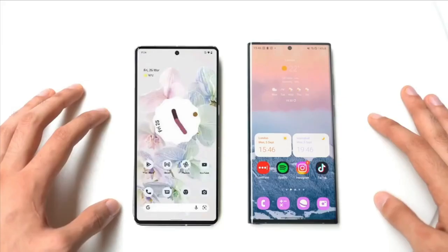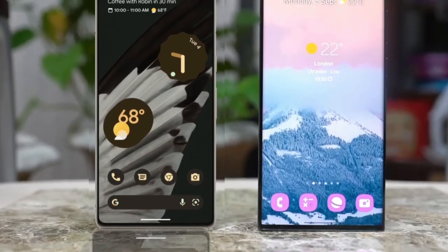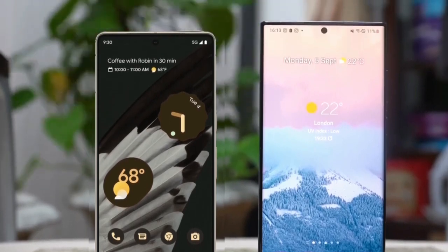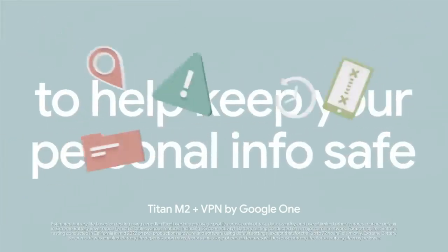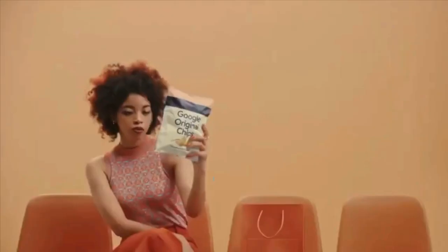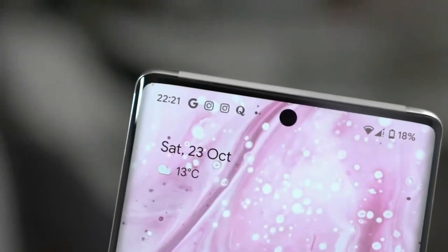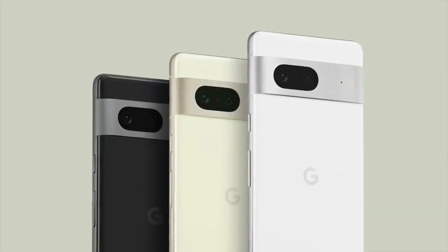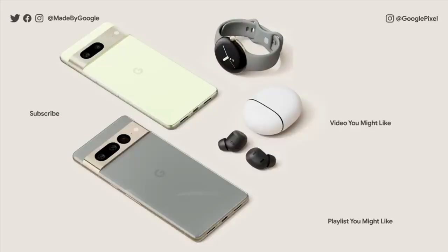The broad camera bar spanning the back of the Google Pixel 7 Pro gives it a similar appearance to its predecessor. Though there are some variations — the Pixel 7 Pro lacks the Pixel 6 Pro's two-tone rear, and the camera housing is now made of metallic material rather than glass, which makes the lenses more noticeable. The Pixel 7 Pro weighs 212g with dimensions of 162.9 x 76.6 x 8.9 mm, nearly equal to the Pixel 6 Pro's 163.9 x 75.9 x 8.9 mm and 210g. Both are IP68 water and dust resistant, but have different color options. The Pixel 6 Pro came in Stormy Black, Cloudy White, and Sorta Sunny, while Google is currently offering the Pixel 7 Pro in Snow, Obsidian, and Hazel.